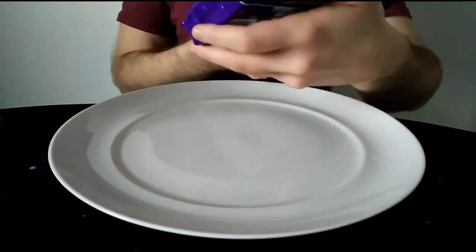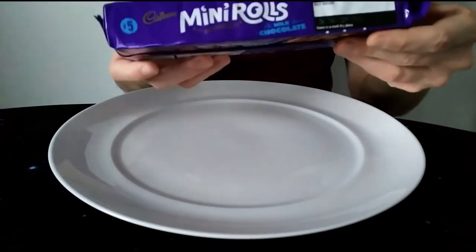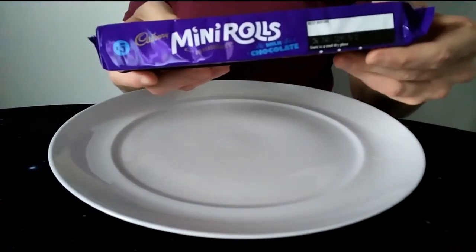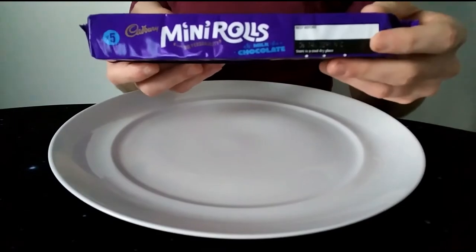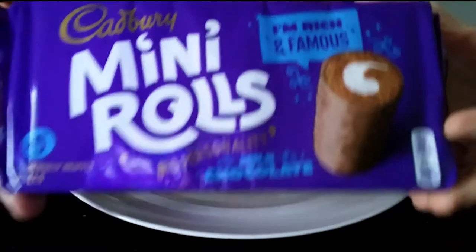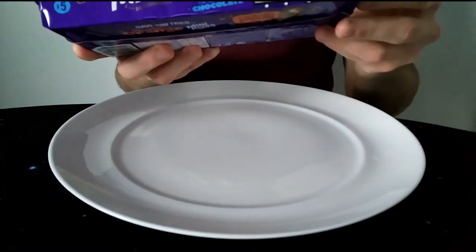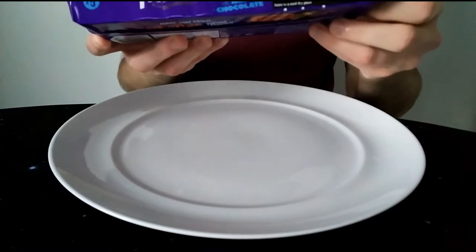I did go to work in Holland for a bit at one point, and I lived with a Romanian and a French guy. I took some of these with me because you can't really get them in Europe — just in the UK. I thought these were a brilliant thing to introduce to my European colleagues, and they seemed to go down really well.